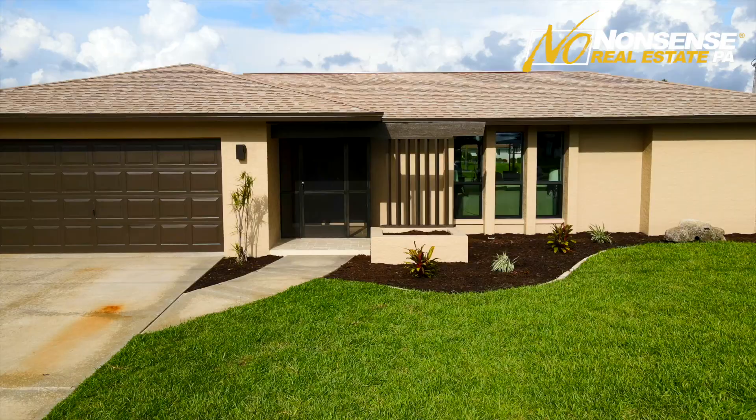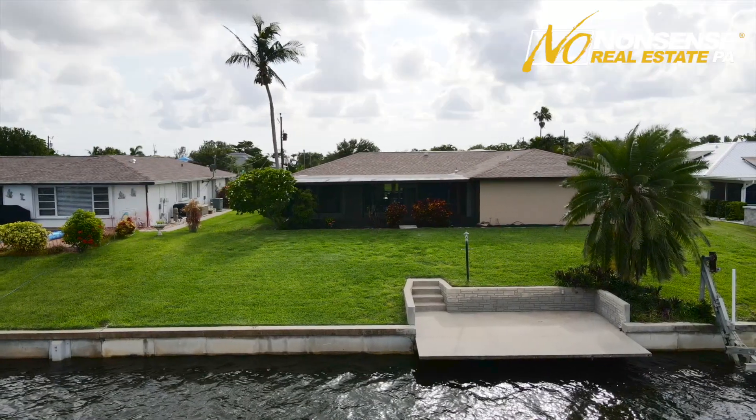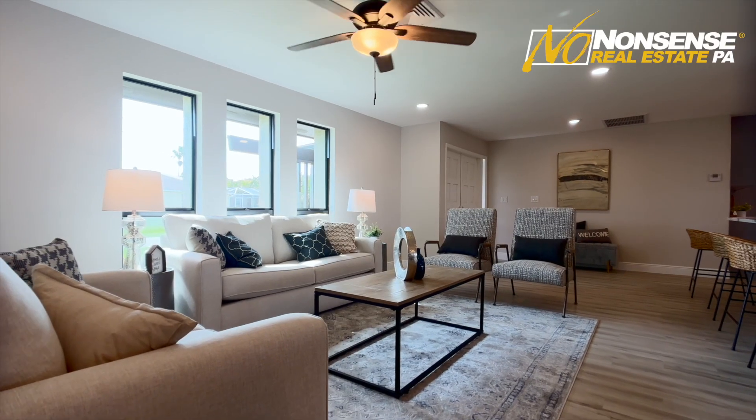Guys, this is an incredible value. It sits on a wide intersecting canal. There's a concrete boat dock already there — it's got electric, it's got water — and your quick access to open water is about 15 minutes, only going under one bridge. It is a prime location, and some of the highlights of this renovation include new impact glass windows.